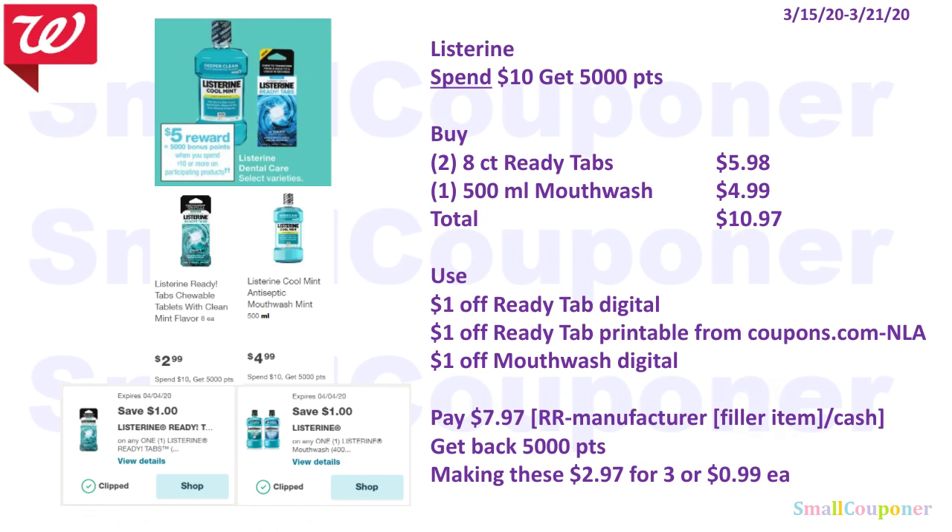The Listerine deal is spend $10, get 5,000 points. Buy two of the 8-count Ready Tabs at $2.99 each ($5.98) and one 500ml mouthwash for $4.99 — total $10.97. Use the $1 off ReadyTab digital, $1 off ReadyTab printable from Coupons.com if you still have it, and $1 off mouthwash digital. You'll pay $7.97 — you must pay with a register reward and add a filler item, or pay with cash since this is a spend deal. You'll get back 5,000 points, making these $2.97 for three or $0.99 each.